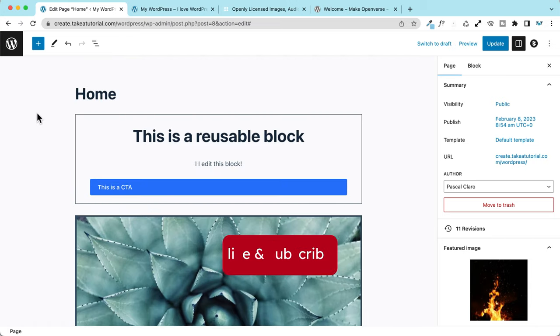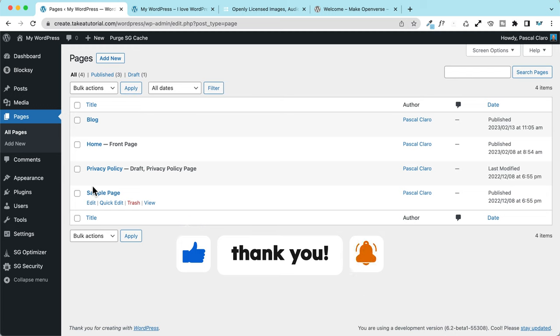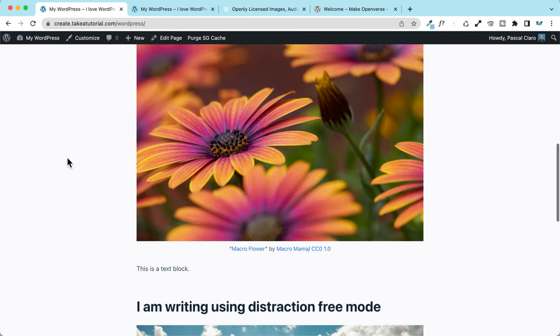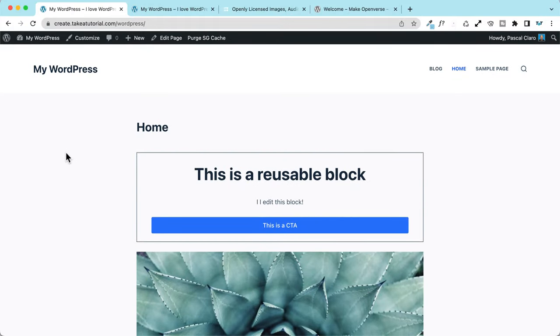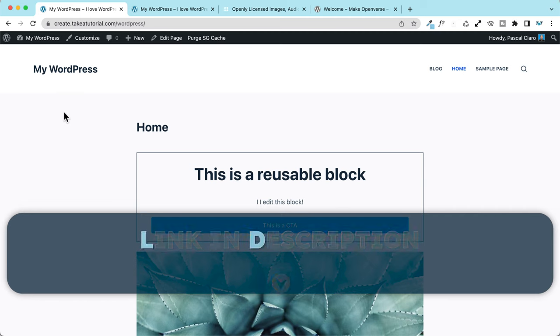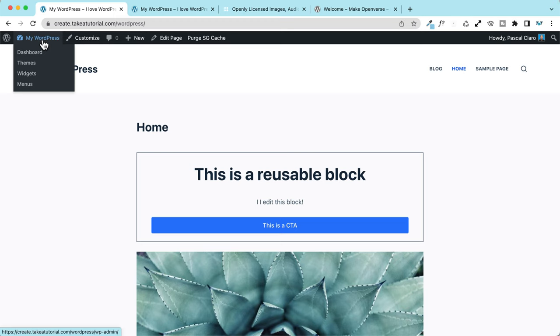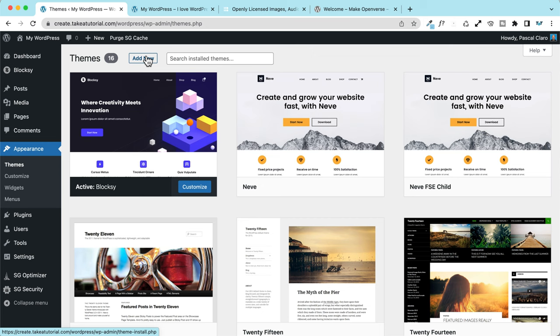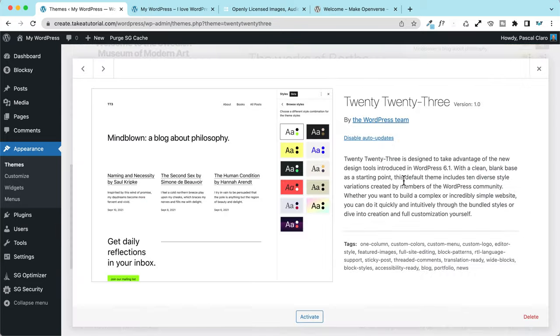Now the final part of the news regarding WordPress 6.2 is all about full site editing and the full site editor. I'm currently using the Blocksy theme, one of my favorites — I made a full review of it including the pro version, linked in the cards and description. To test full site editing, you need to go to Appearance > Themes and switch to a theme that supports it, such as Twenty Twenty-Three.